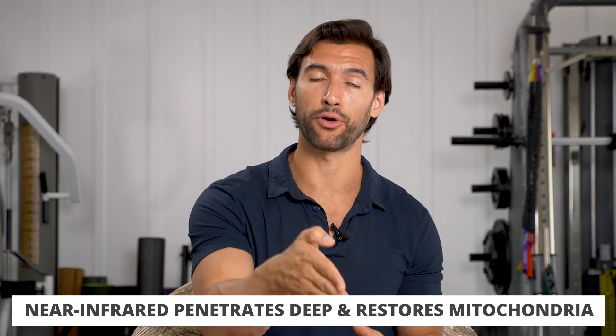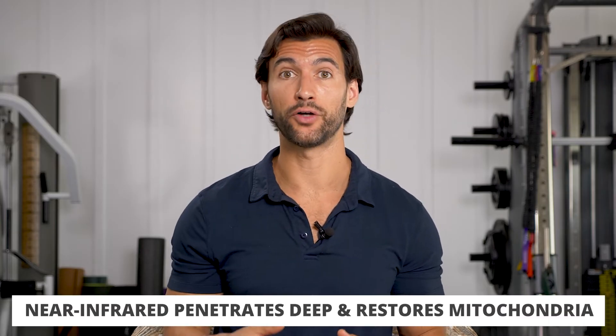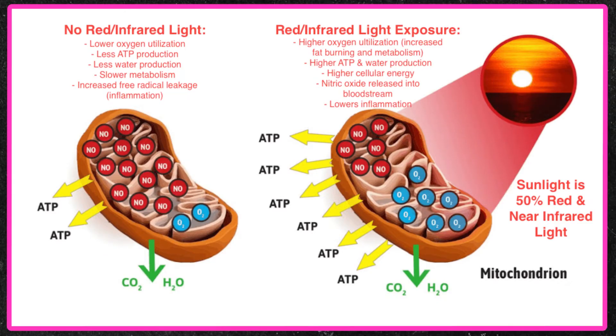What's even more powerful is that near-infrared light actually goes deeper — it penetrates into your cells and your mitochondria and actually helps you regenerate your mitochondria, which are really essential for your aging, your energy, and your long-term well-being. So near-infrared light is huge.